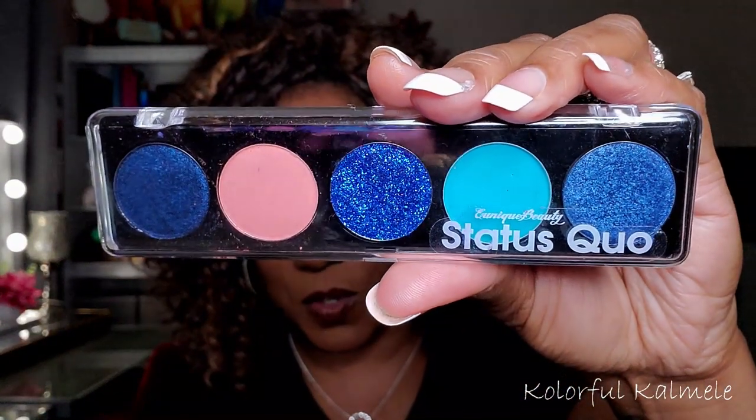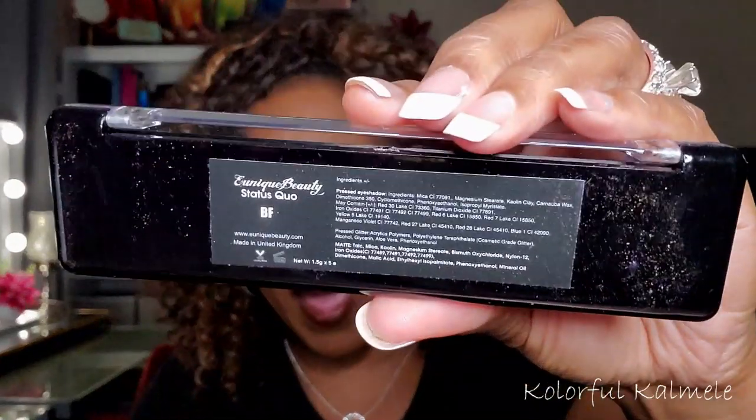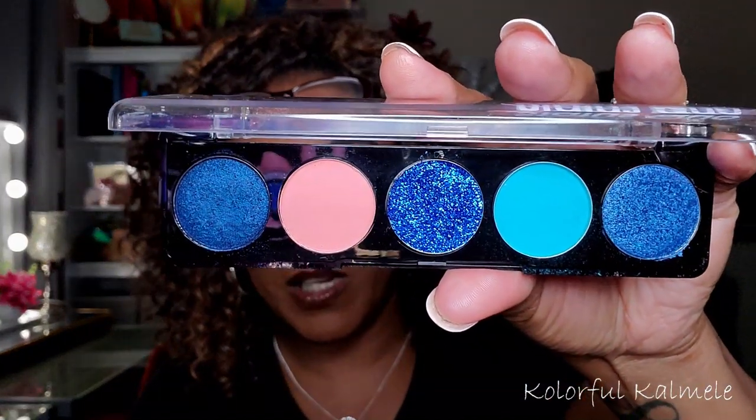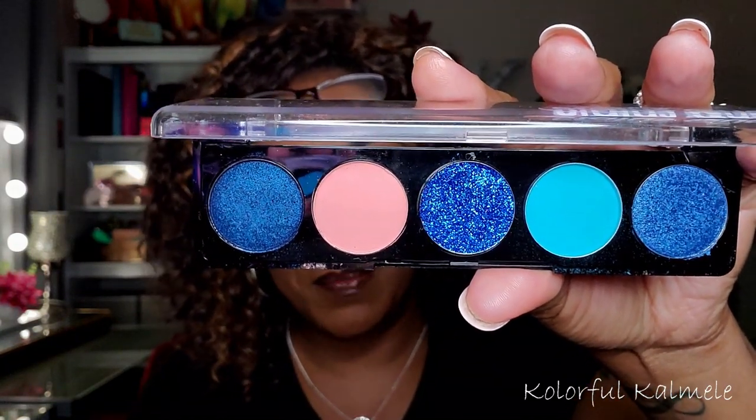So this first palette is called the BF palette. Now they're all called Status Quo — you can see on the front it says Unique Beauty Status Quo. On the back is where you get your palette name and everything, cruelty-free, all that good stuff. What I will say about these palettes is that two of them came damaged — one of the shadows shattered, which I'm not surprised at all because the formula on the shimmers and the glitters can easily break if it's not packaged very well. And they did just come in a padded envelope without any real extra padding.